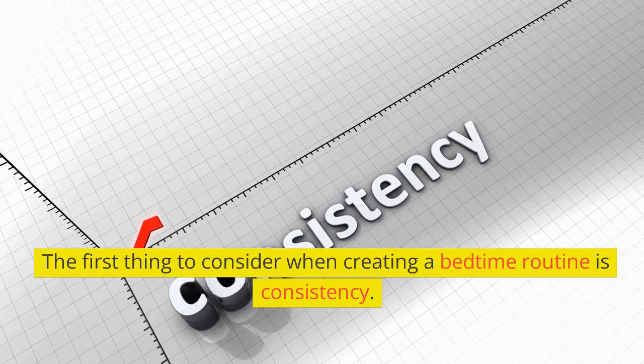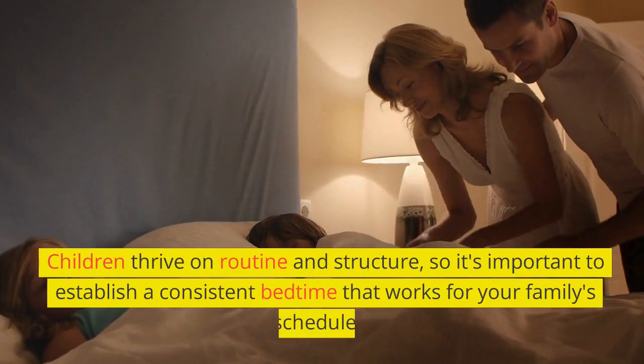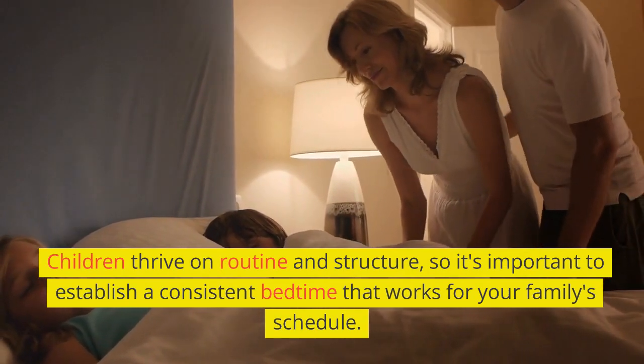The first thing to consider when creating a bedtime routine is consistency. Children thrive on routine and structure, so it's important to establish a consistent bedtime that works for your family's schedule.